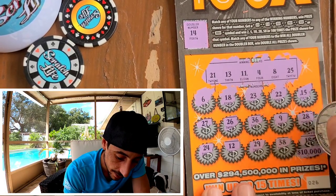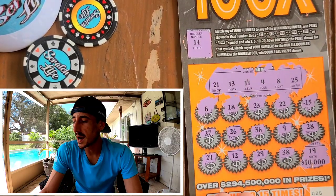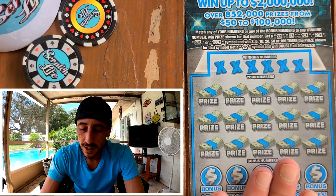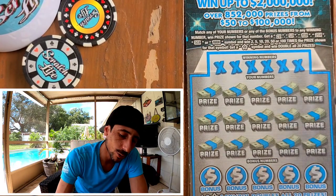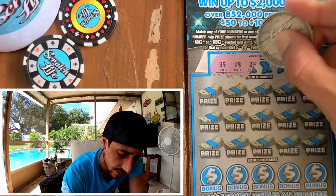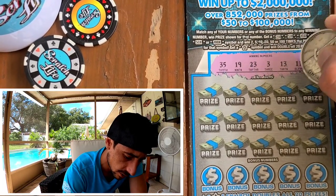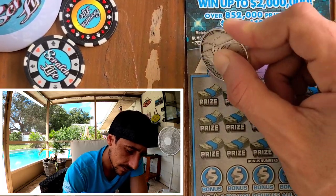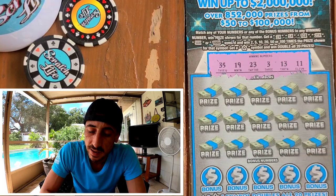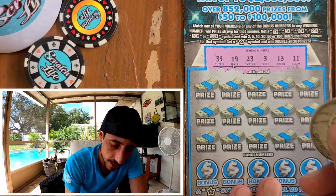2X — boom, booyah! And a 19 — no. No, we don't got it. Maybe the new 100X is gonna deliver. I wasn't expecting the old one to not deliver and then the new one to — but you never know, man. 35, 19, 23 — I like how this ticket looks, I just haven't done good on it. Good looking ten-dollar ticket. 35, 19, 23, 3, 13 — and ticket zero! Black box ticket. Here we go.